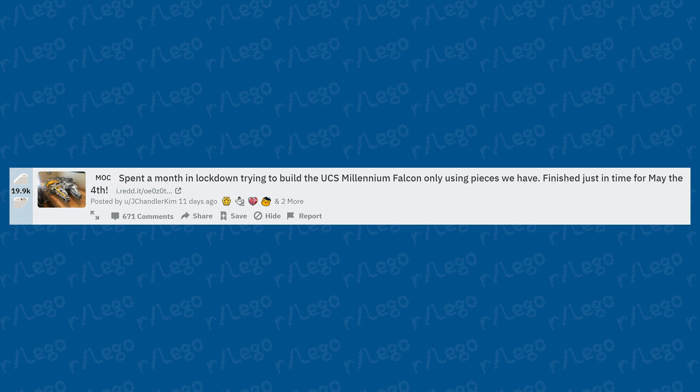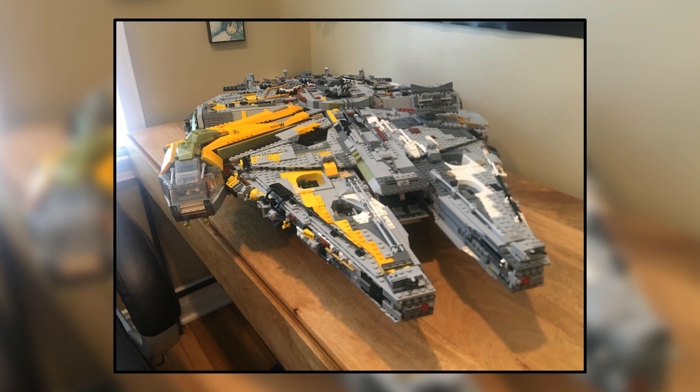Someone spent a month in lockdown trying to build the UCS Millennium Falcon using only pieces they already had, finishing just in time for May the 4th. It's definitely a wacky and bizarre-looking result, but incredible that they were able to find enough pieces. They must have a huge LEGO collection to find every single piece needed. Resources like Brickset and Bricklink would help, but this would take a lot of time — though given the quarantine situation, it was a good way to fill time.